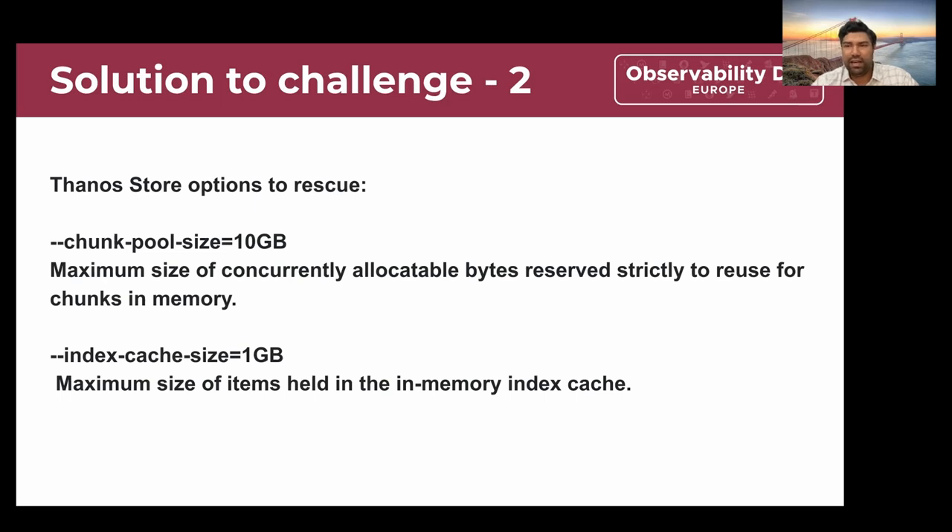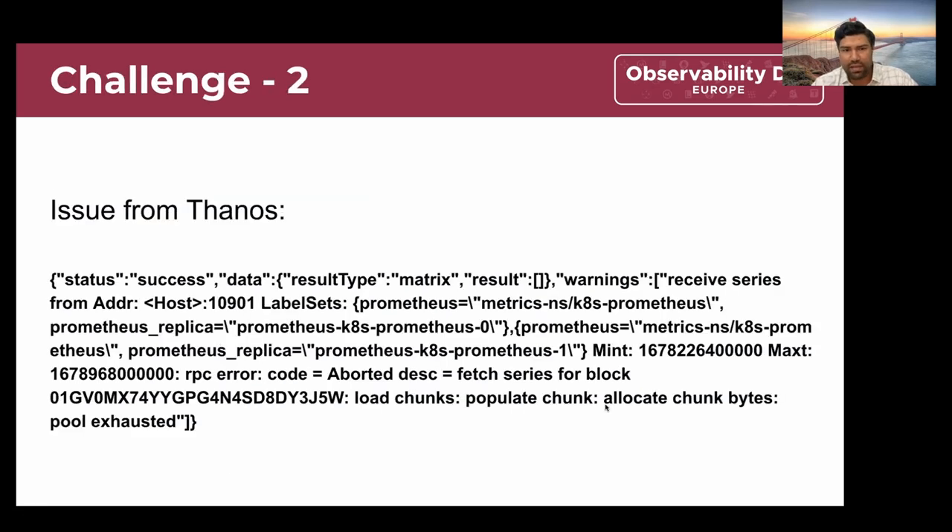We started experimenting with the chunk pool size configuration, giving different sizes. Even when we gave around 30 GB for the chunk pool size, it was not sufficient — we were running out of it during high volume load tests. We then optimized it carefully, because otherwise the Thanos Store pods would consume a very large amount of memory. We also found the index cache size beneficial: it keeps the index data stored in the TSDB blocks, which contains information about where the chunks are stored in the S3 bucket. By enabling this, it optimizes the speed to fetch chunk data from S3 without having to retrieve the index file repeatedly. These two options helped alleviate the chunk pool exhaustion problem in Thanos.